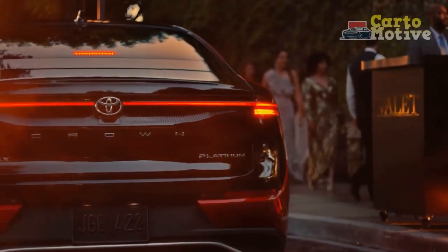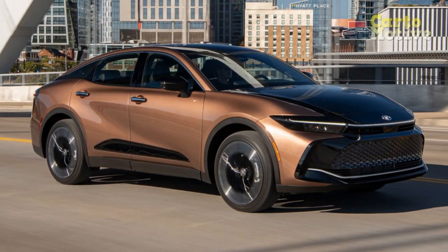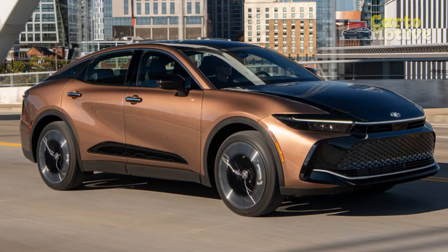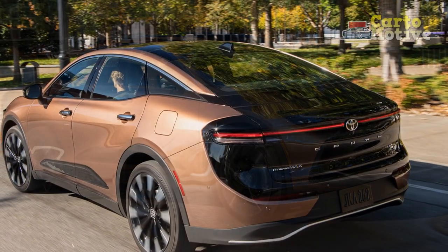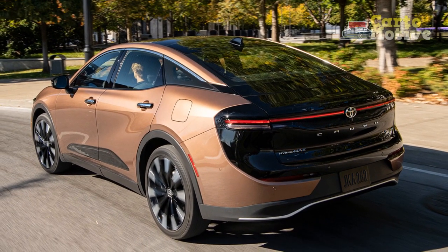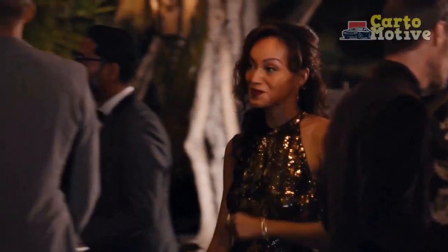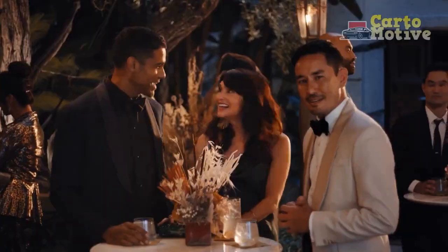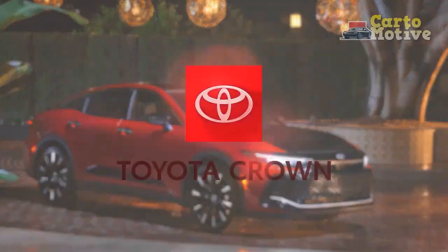Elegant Design. The 2023 Toyota Crown exudes a sense of elegance and presence from every angle. Its streamlined profile is complemented by flowing lines, creating a harmonious blend of modernity and classic charm. The redesigned front fascia features a striking grille, flanked by sleek LED headlights that illuminate the road with unparalleled clarity. The elongated silhouette and carefully sculpted body panels convey a sense of poise and grace, making the Crown an embodiment of refined luxury.